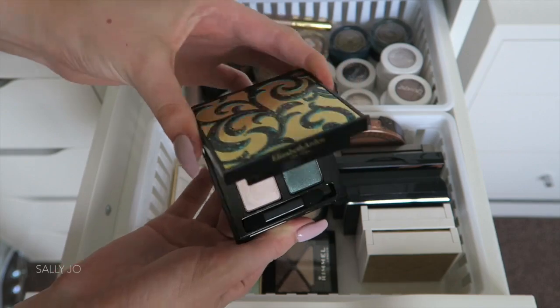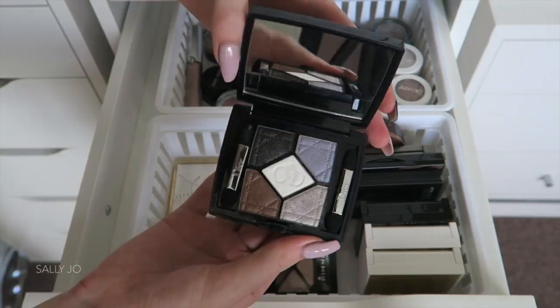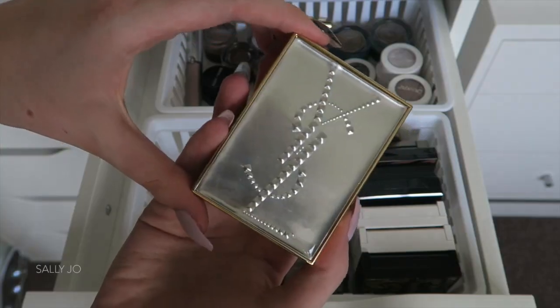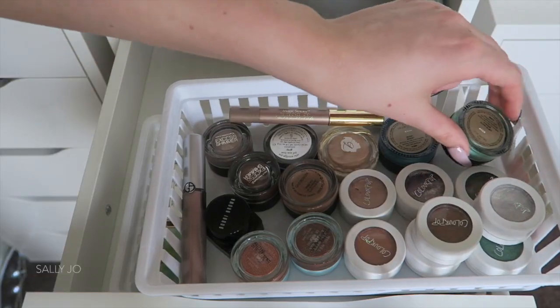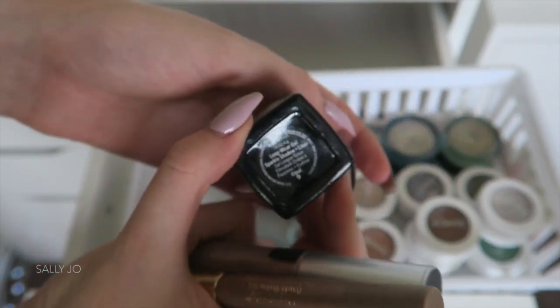Fifth drawer down. These are little eyeshadow quads that I mainly got from PR, or a couple I bought myself. How pretty are these YSL ones? I've like never used them, which is bad because they're just so pretty. The one from Rimmel is my favourite drugstore quad — it's so pigmented. And then in the back I've got lots of Colourpop eyeshadows and some Korean colour bases.